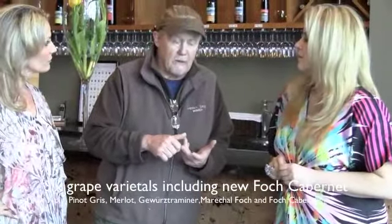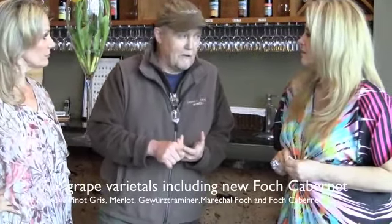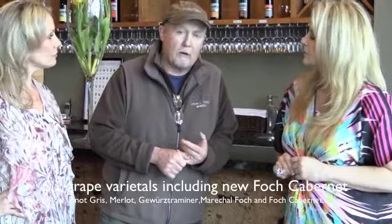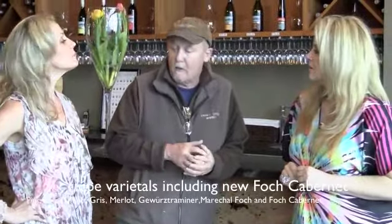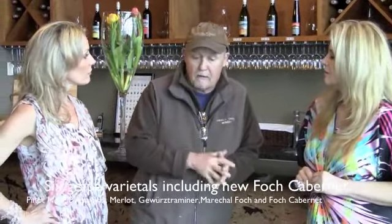We've got six basic varieties: Pinot Noir, Pinot Gris, a little bit of Merlot — it's a bit of a tough grow, Merlot — Gewurztraminer, Maréchal Foch, and a new hybrid called Foch-Cabernet, which is a crossbreed between Maréchal Foch and Cabernet Sauvignon. It's a Valentin Blattner cross, so it's a brilliant wine for this area.